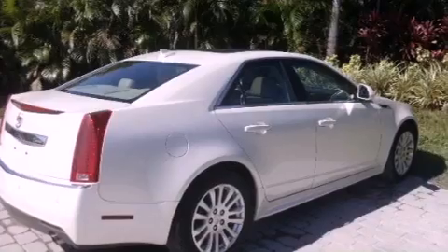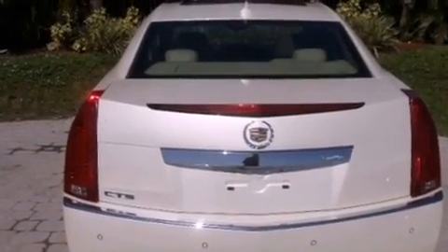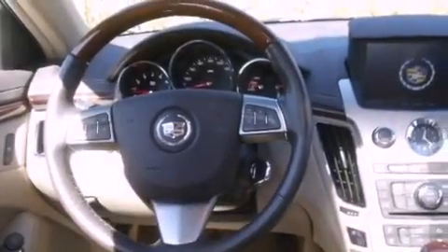Its top features and packages include a performance package, a heated steering wheel, a sunroof, heated seats, commercial-free satellite radio, and a tire pressure monitoring system.